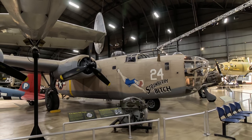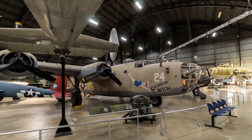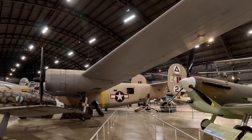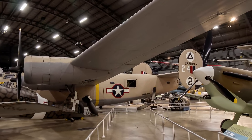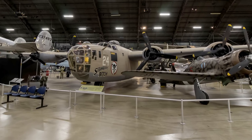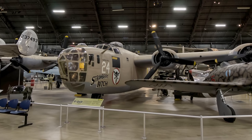Long-range anti-submarine Liberators played an instrumental role in closing the mid-Atlantic gap in the Battle of the Atlantic. It served in several branches of the American Armed Forces as well as several Allied air forces and navies. The B-24D on display flew combat missions from North Africa in 1943 to 1944 with the 512th Bomb Squadron.